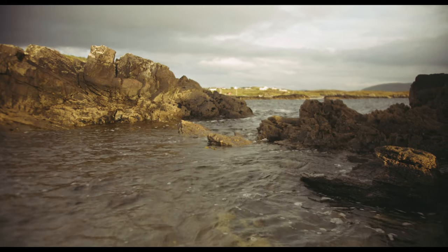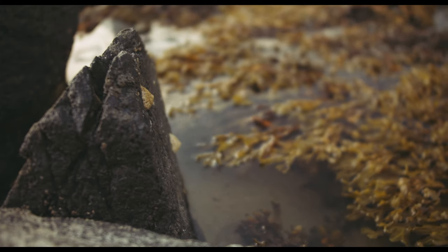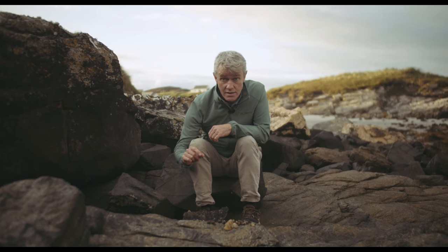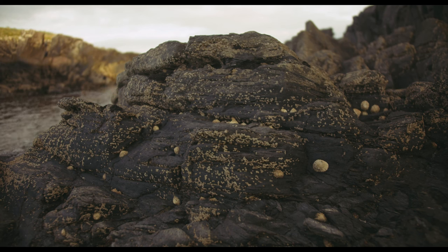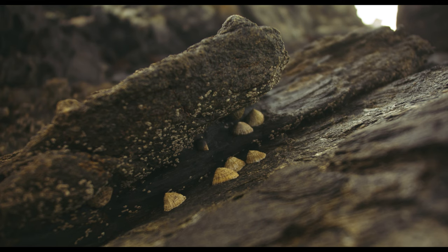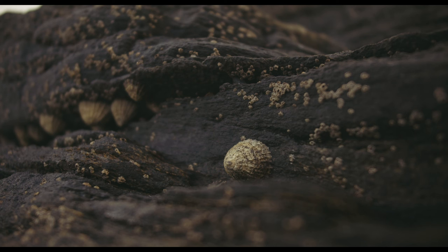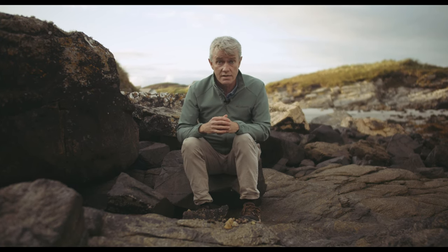Below the splash zone where the black tar lichen starts to disappear, we start to have our very first sea creatures — creatures that are really of the sea but able to tolerate being exposed for so long. That of course is the little barnacles. Each little barnacle has a tiny trapdoor which it closes tight, waiting for the tide to come back in. When the tide returns it extends its tiny tentacles to grab plankton — zooplankton, the tiny animals, and phytoplankton, the tiny plants that give us half of the oxygen we breathe through photosynthesis.